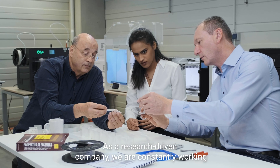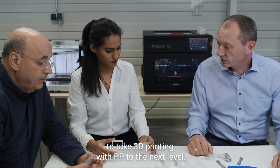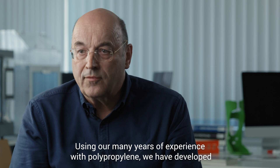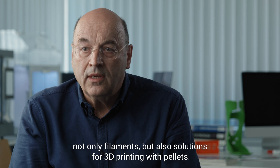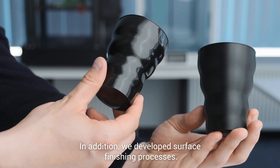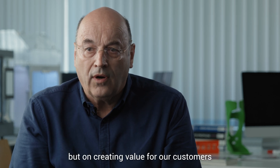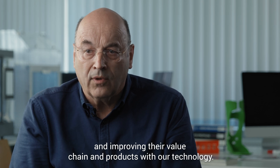As a research-driven company, we are constantly working to take 3D printing with PP to the next level. Using our many years of experience with polypropylene, we have developed not only filaments but also solutions for 3D printing with pellets. In addition, we developed surface finishing processes. At PP-Print, we focus not only on selling materials but on creating value for our customers and improving their value chain and products with our technology.